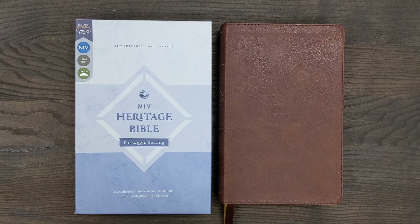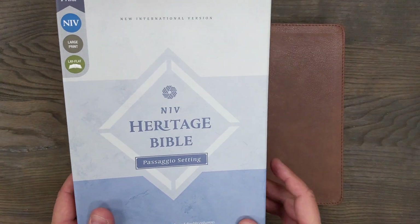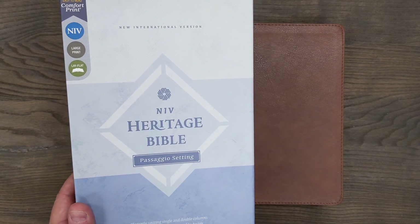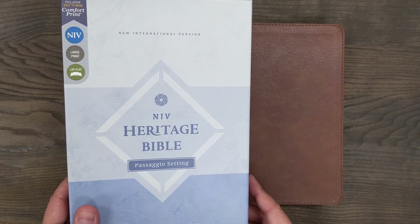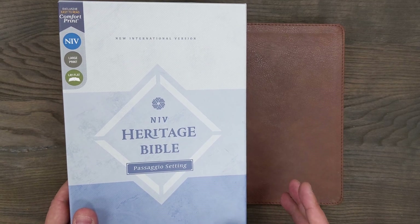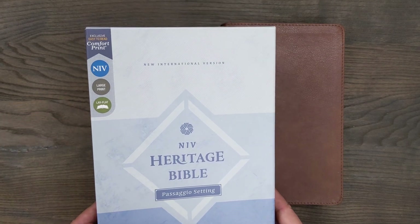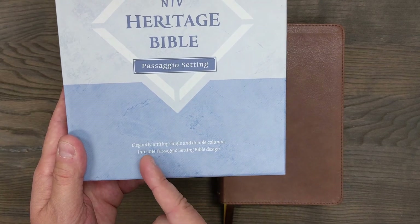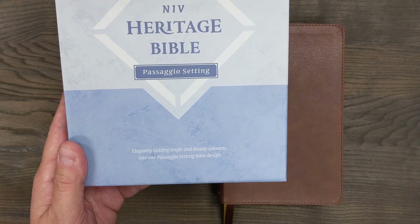Zondervan has come out with a new page design for some of their Bibles, and they call it the Passagio setting, as you can see here. This Bible that we're looking at is one of the Passagio setting Bibles — it is the Heritage Bible. They also have it in a thin line edition, and they also have the Passagio setting in the NASB. But we're looking here at an NIV Bible, the New International Version. It says here a little bit about the Passagio setting: elegantly uniting single and double columns into one Passagio setting Bible design.